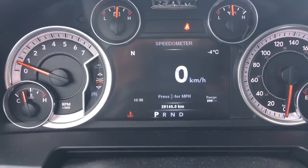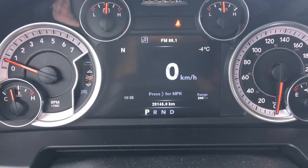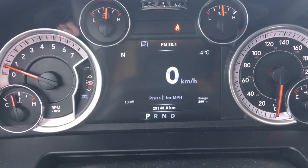Currently sitting at 29,143 kilometers, so tons and tons of life left in there. Do speak to one of our finance managers about any extended warranty which you may wish to purchase, just to make sure that you are fully covered.